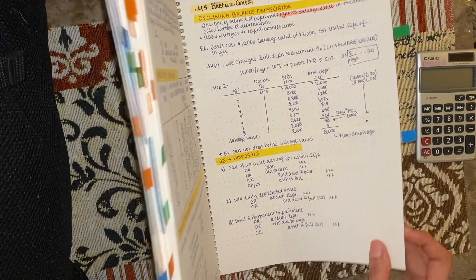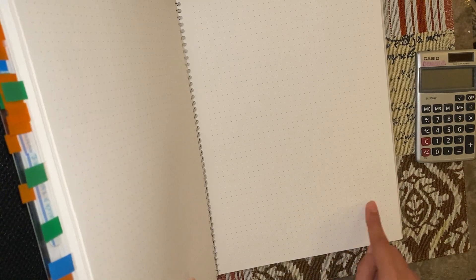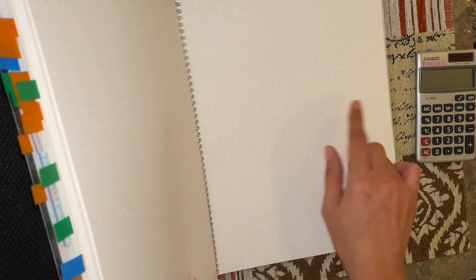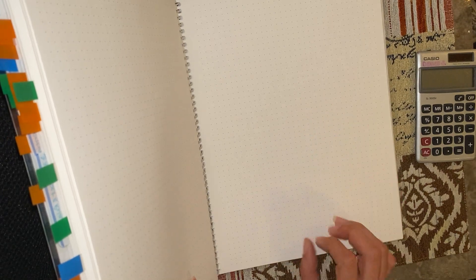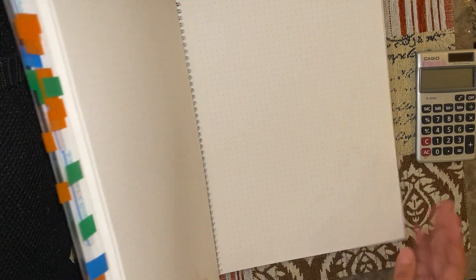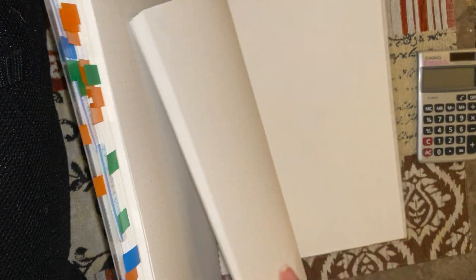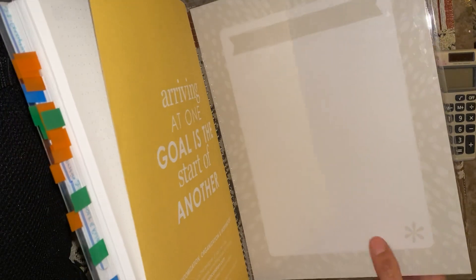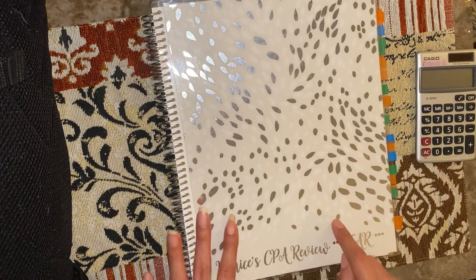This notebook is dot grid. All of my CPA review notebooks are dot grid because I like to have space to do what I want — I don't want to be constrained with lines. The paper is extremely thick with no bleed-through, and the pages are perforated, so if you want to take a page out you're absolutely fine to do that. It also comes with dry erase boards on the front and back covers, which is really convenient and I love it.